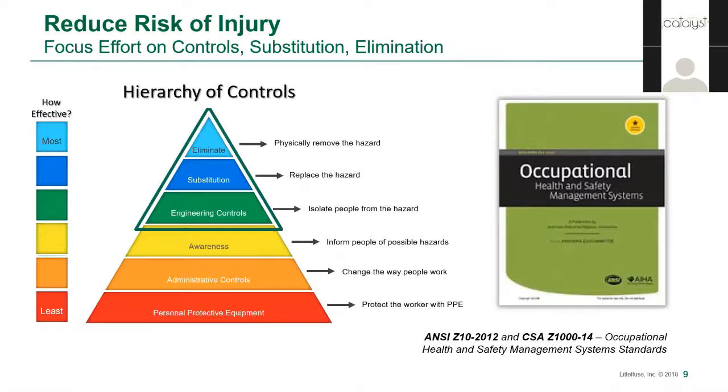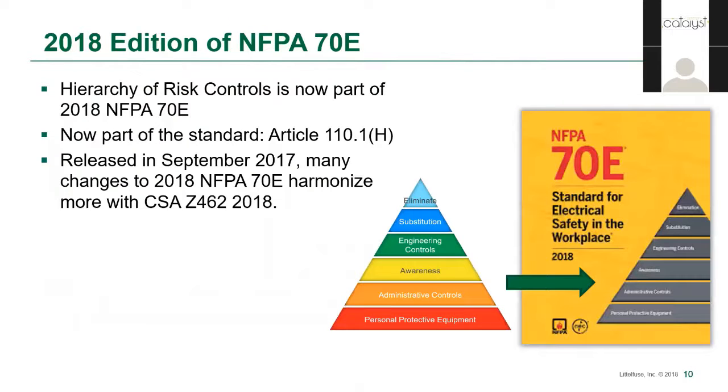We're going to focus today on the upper section of the hierarchy for electrical systems. Engineering controls, which typically limit the fault current or incident energy. Substitution, which replaces existing equipment and controls with safer options. And elimination, which, while difficult to achieve completely, is possible in some limited scope scenarios. The 2018 edition of NFPA 70E has a lot of great improvements, and the inclusion of the hierarchy of controls is front and center among them. This inclusion moves the standard beyond the bottom half of the hierarchy and brings it into vocabulary that non-electrical safety professionals are already familiar with, and aligns the standard more closely with CSA Z-462.